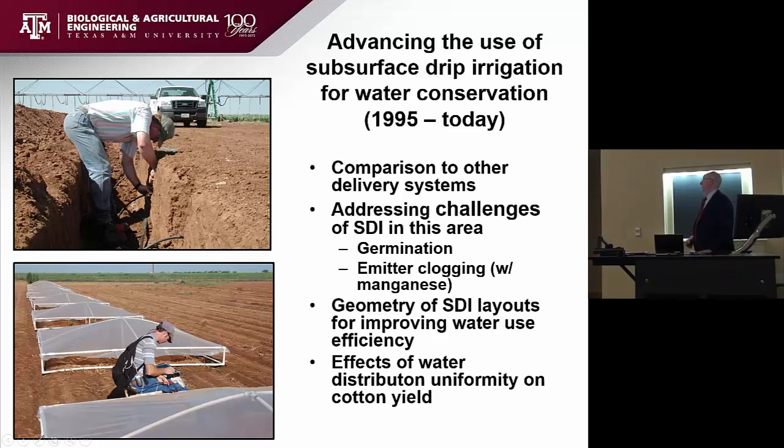Subsurface drip goes even a step further. In the 70s when people started talking about subsurface drip for row crops like cotton and sorghum, I thought that was really a stretch. But that work is continuing to go on today with the LEPA system and subsurface drip. We're getting about a 40% increase in irrigation efficiency — in other words, you could use 40% less water to get the same yield, or go the other way and get more.